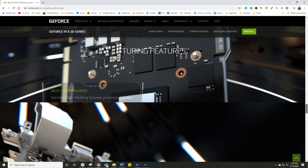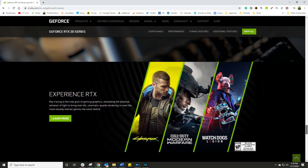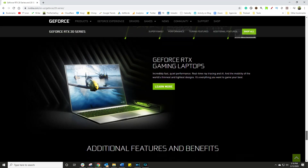Inside the graphics card, there's something called a GPU — a graphics processing unit. That does all the hard work, the heavy lifting, giving us that amazing streaming and gaming ability.